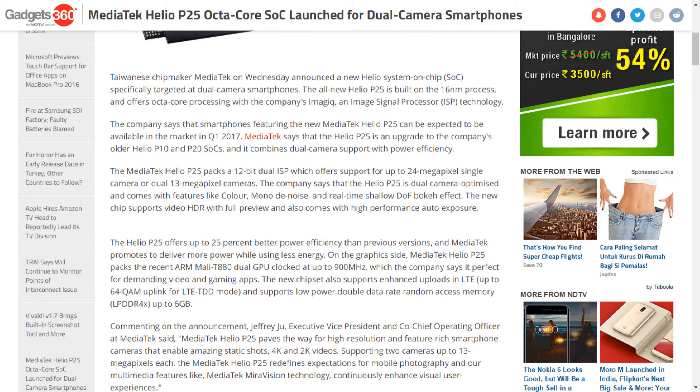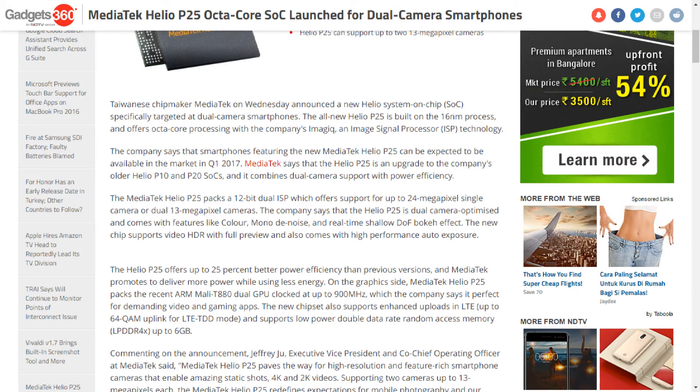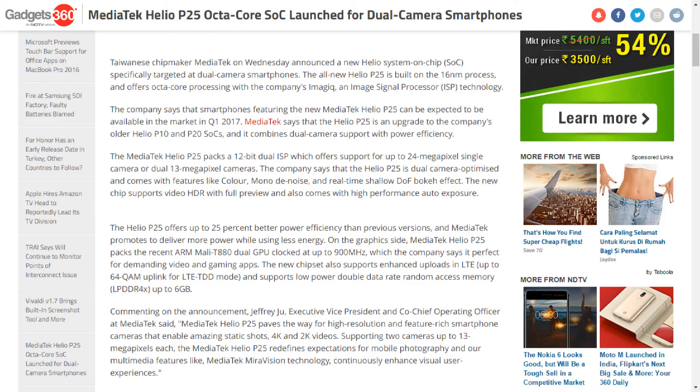It also supports low-power double data rate random access memory LPDDR4X up to 6GB. Commenting on the announcement, Jeffrey Ju, Executive Vice President and Co-Chief Operating Officer at MediaTek, said: 'MediaTek Helio P25 paves the way